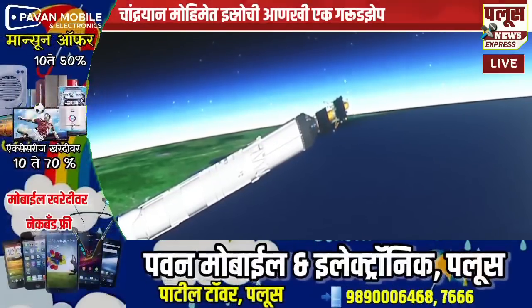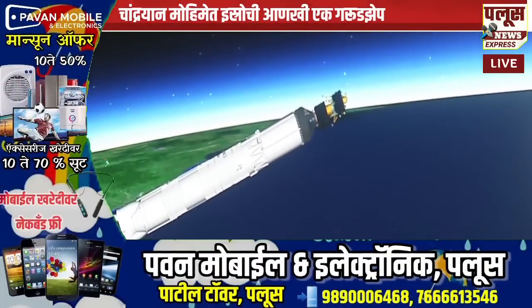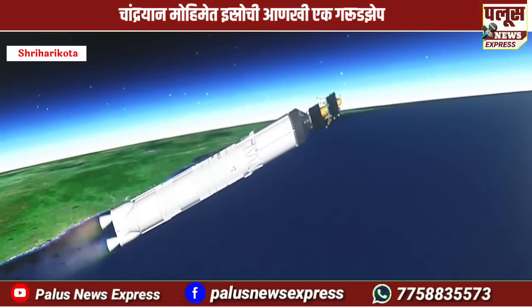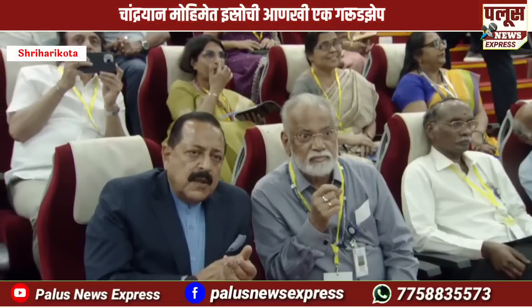L110 stage performance normal. LVM3-M4 rocket has achieved full uniform performance. The 300 km intended target orbit has been precisely reached.